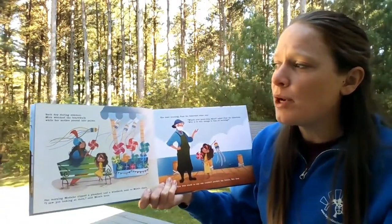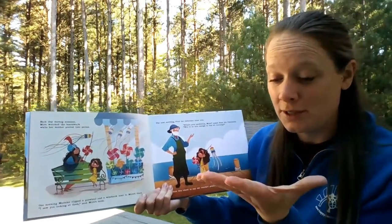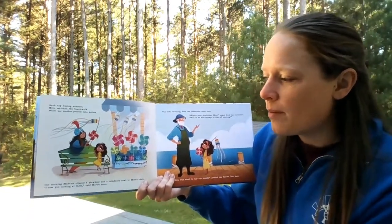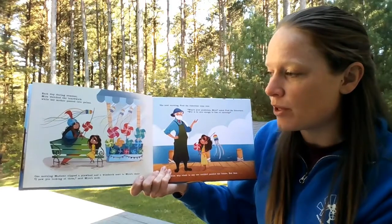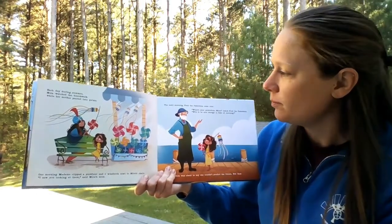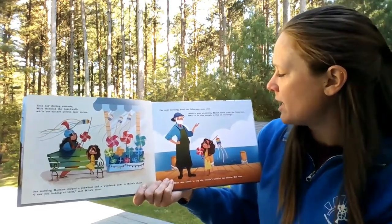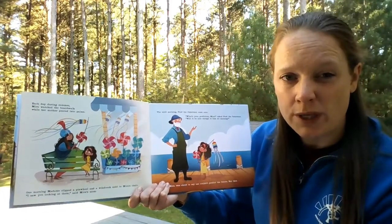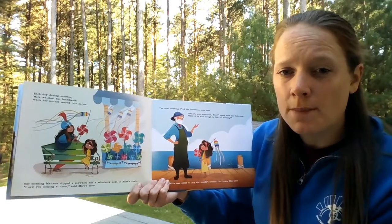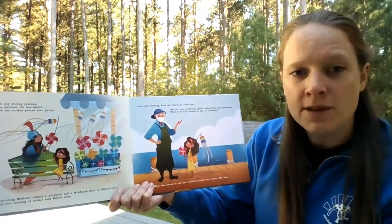Each day during summer, Mira watched the boardwalk while her mother peered into palms — that's one way fortune tellers read the future. One morning, Madam clipped a pinwheel and a wind sock next to Mira's chair. 'I saw you looking at them,' said Mira's mom. The next morning, Fred the fisherman came over. 'What's your prediction, Mira?' — he's asking what Mira's guess is about the weather. 'Will it be nice enough to fish all morning?'